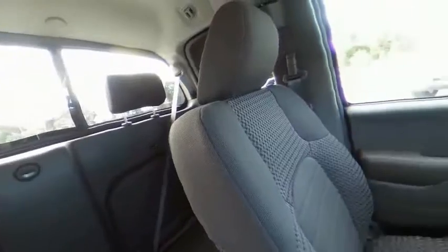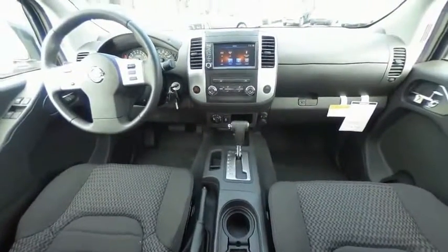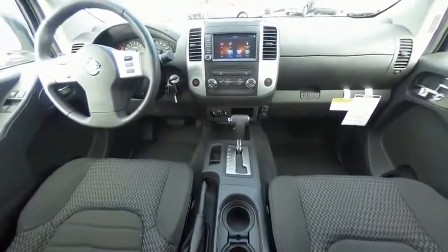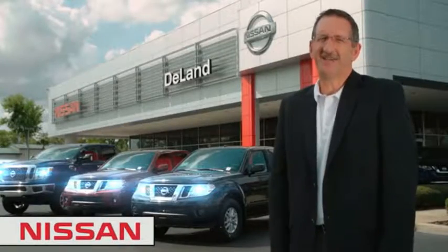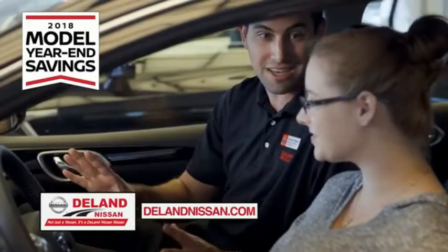So stop in today. I'm Kurt. Before you buy, give us a try. Get ready to play big and save big with DeLand Nissan.